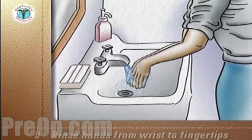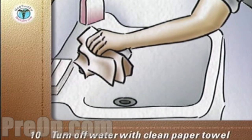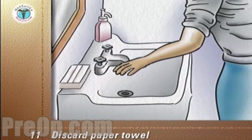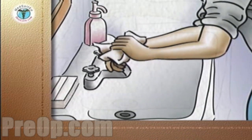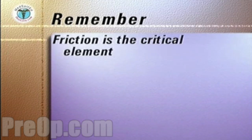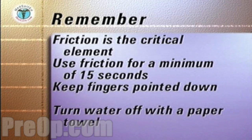Keep your hands down and rinse them from the wrist to fingertips. Pick up a clean paper towel and turn off the water, still keeping your hands pointed down. Discard the paper towel into the waste receptacle. Pick up another clean paper towel and carefully and completely dry your hands. Discard the paper towel into a waste receptacle. The key points to remember are that friction is critical for removing germs and the friction should be applied for at least 15 seconds. Always keep your fingers pointed down and turn off the water with a paper towel.